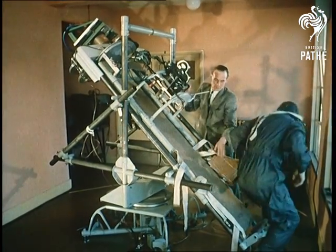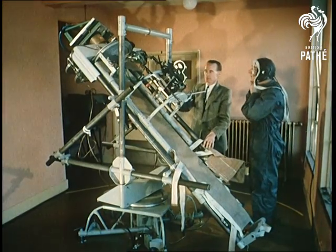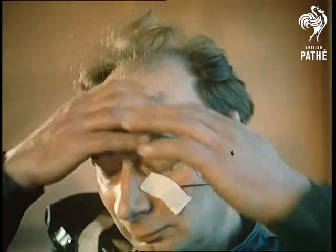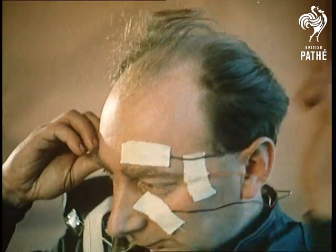Research into the general problems associated with balance have been going on for hundreds of years. But flying and the entry of the space era, with its new gravity conditions, bring a fresh challenge to the men from Farnborough.